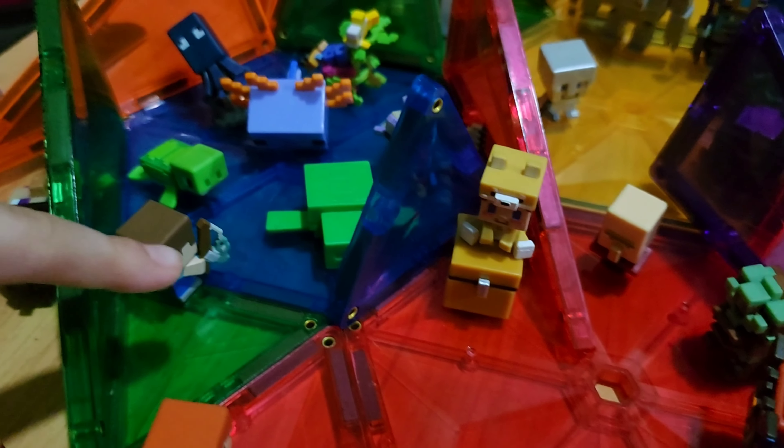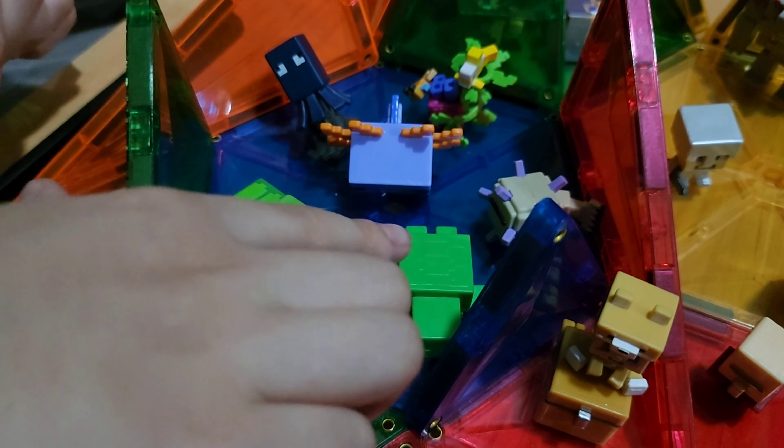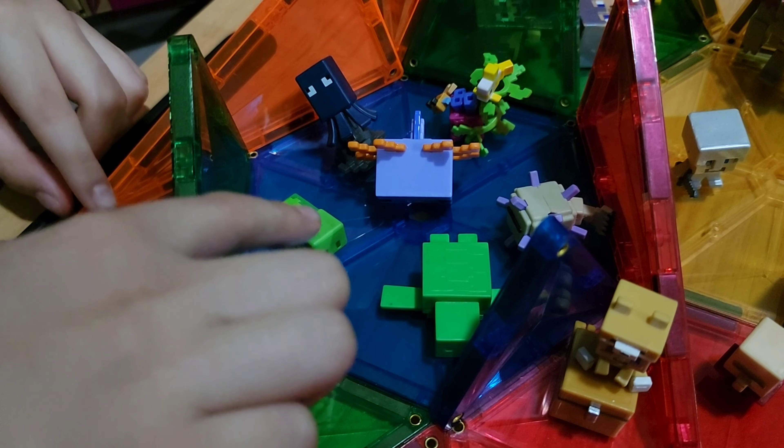Then here we have the aquarium. There is a rare axolotl, a turtle, and a squid.